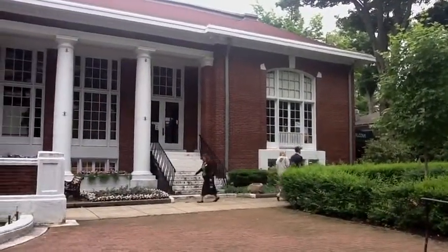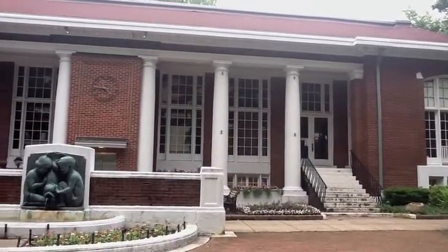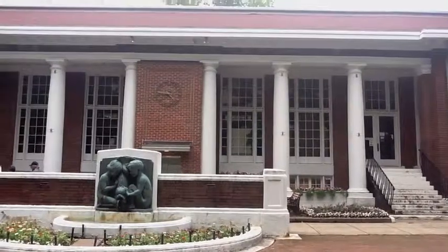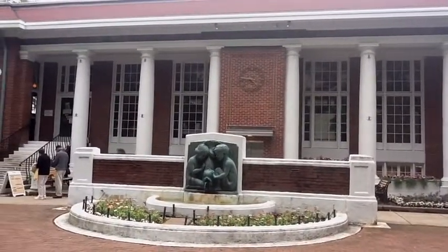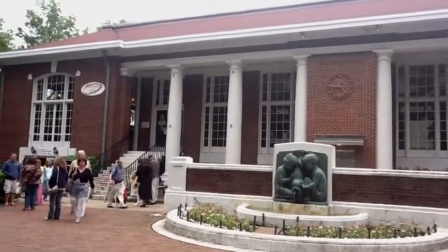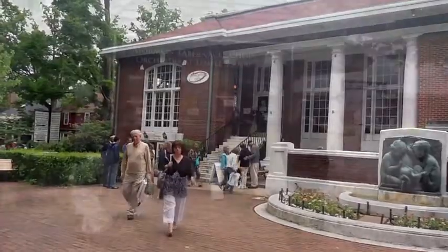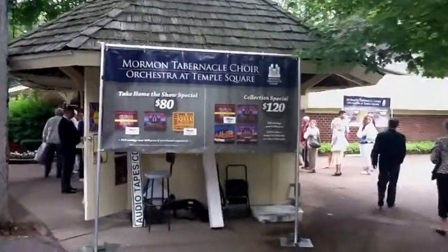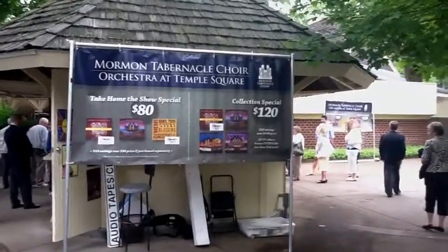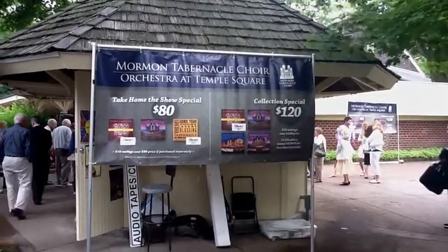Okay, we had dinner, and now I've got some time while the second group has their dinner. And this building is the Chautauqua Corp Post Office. So this is where they have the CD sales, I guess, here in Chautauqua.